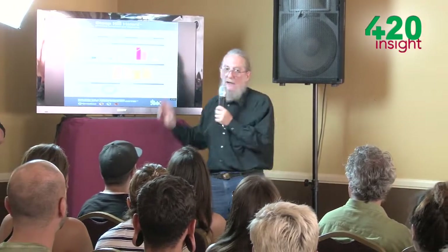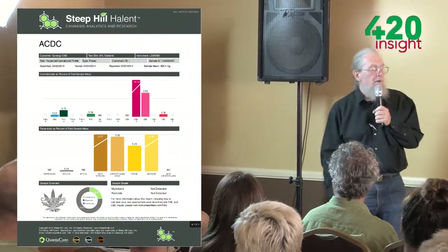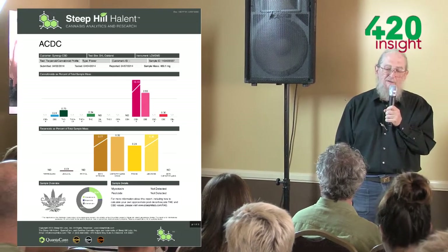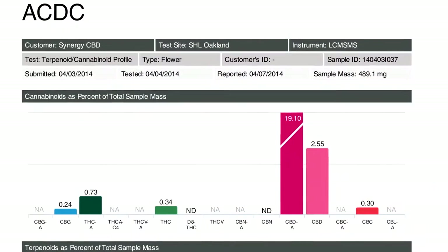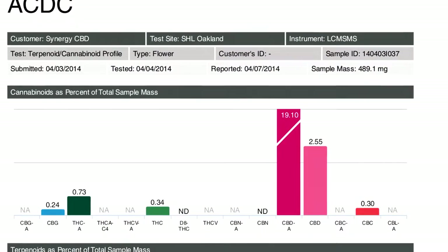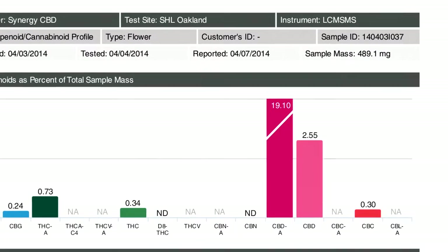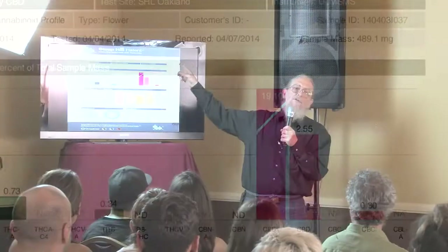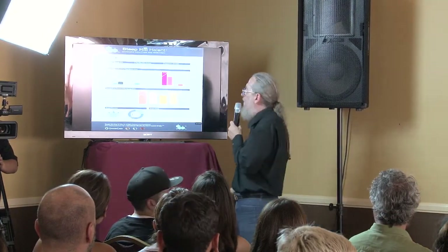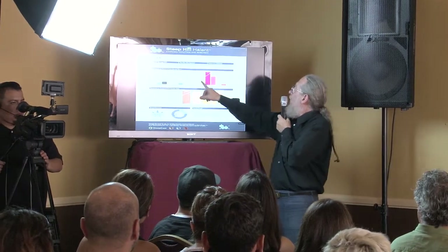ACDC happens to be one of my favorites of the high-CBD strains. Part of the reason is it's a very, very stable strain. Canatonic C6 unfortunately has lots of problems — it keeps back-regulating or reverting into other phenotypes as you clone it and grow it out over time. ACDC always has somewhere in the 17:1 to 28:1 ratio of CBDA to THCA, and you can see the THCA and CBDA right here on the report.